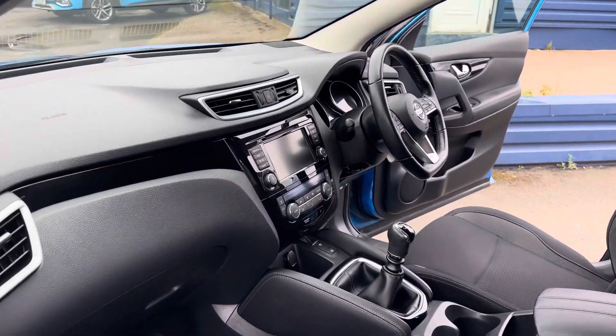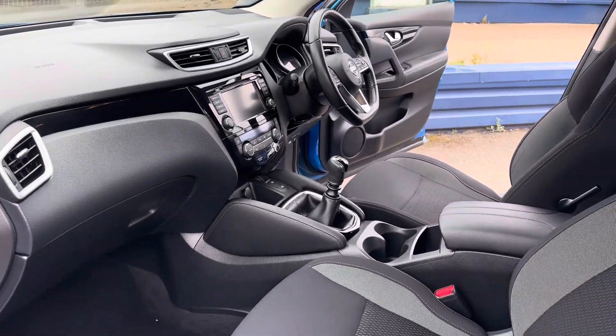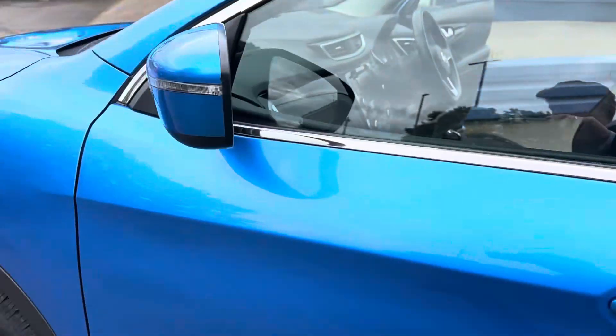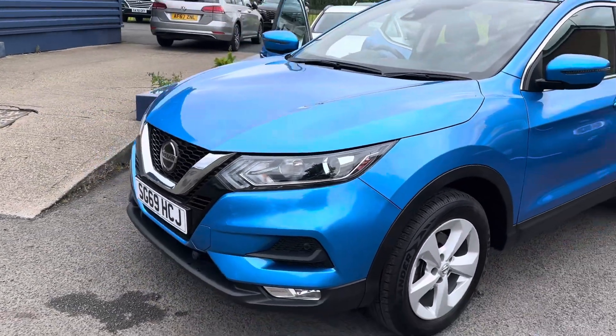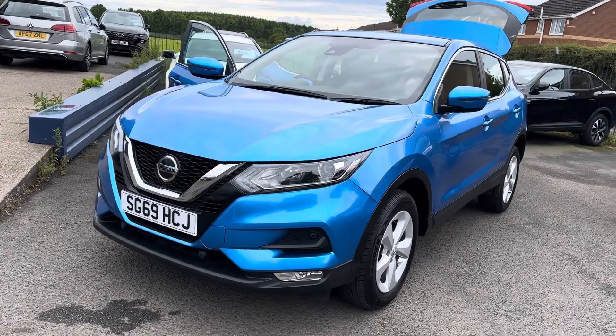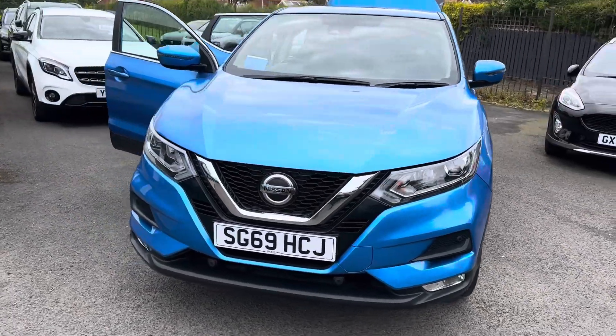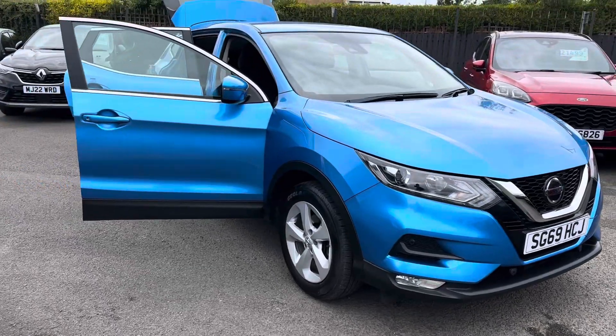All touch screen there on the media screen for your sat nav and so on, and it has a six-speed manual gearbox. A bit of background on ourselves: we're a family-run business, established since 1981, with great customer reviews online, which we really pride ourselves on. We've won Retailer of the Year twice at the Auto Trade Awards, and for the last three years we've been awarded a Customer Loyalty Choice Award.